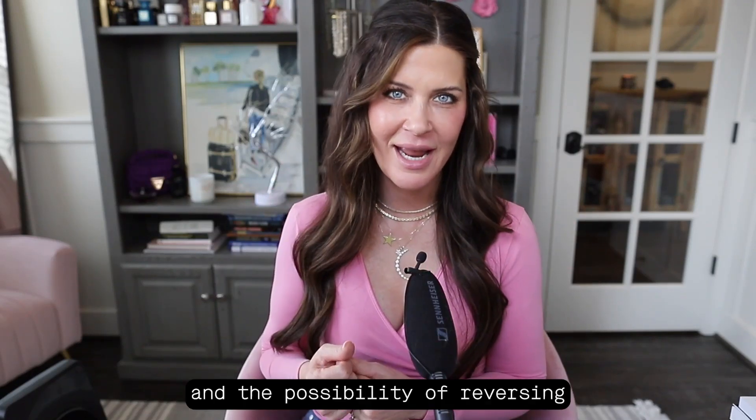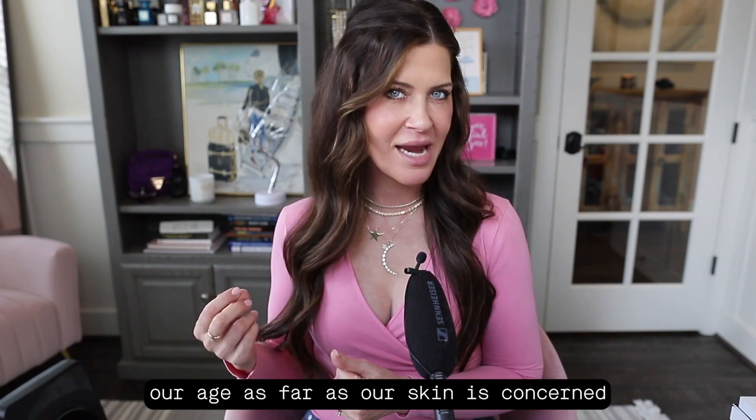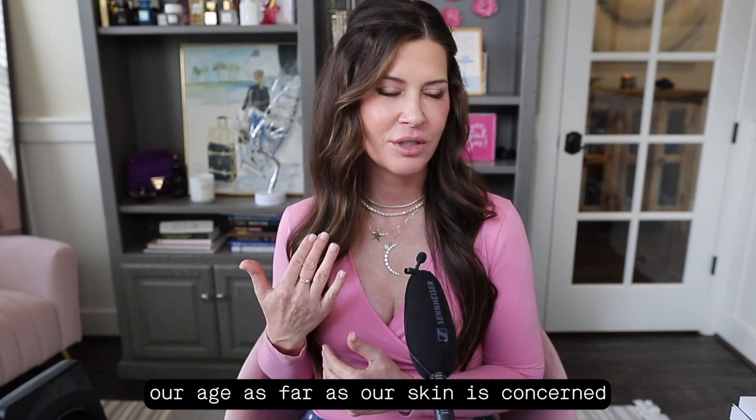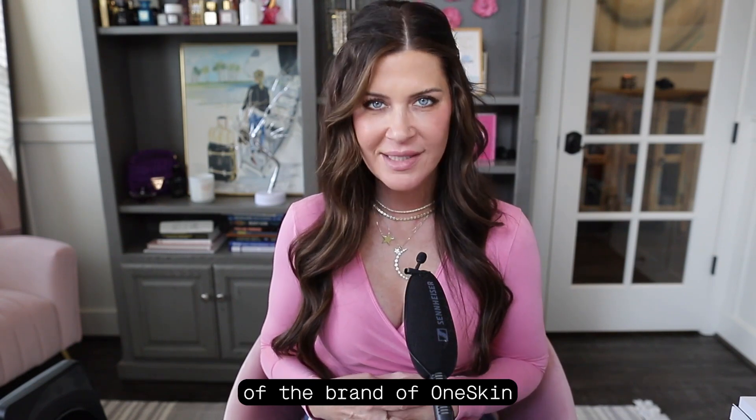We are going to talk about our skin and the possibility of reversing our age as far as our skin is concerned. This is really exciting science. I have been down the rabbit hole of the brand One Skin.